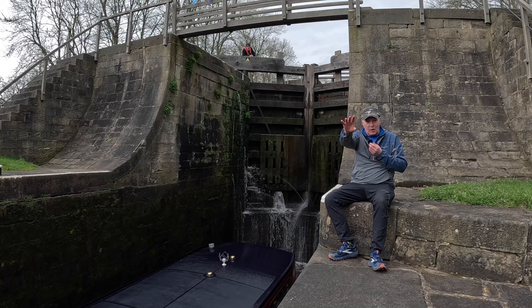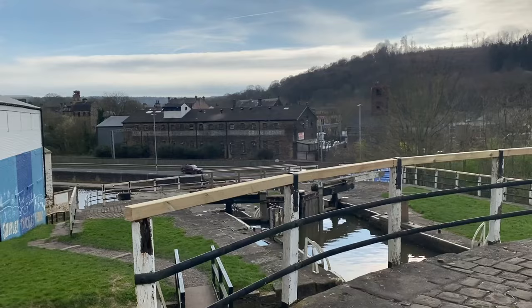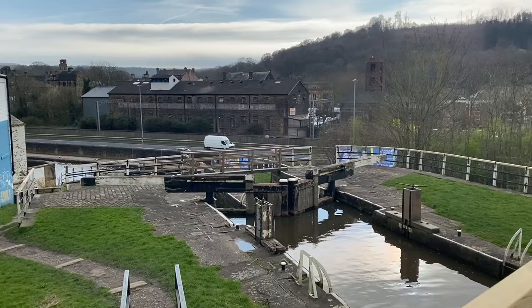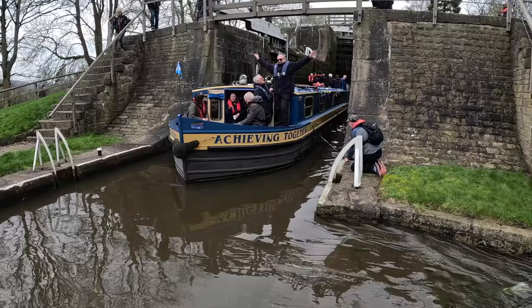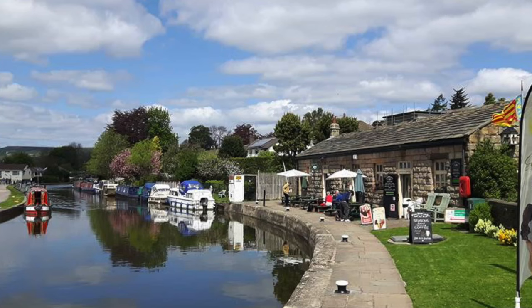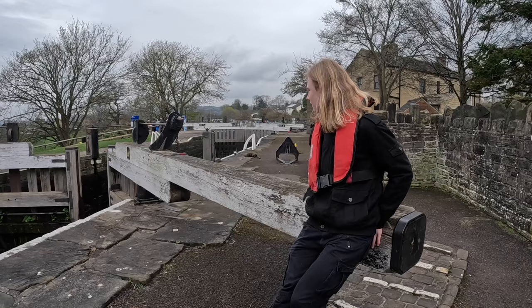Just down below behind the camera is another set of locks called Bingley Three Rise. So there are eight locks in total — the five rise here and another three down there — which gives you a sense of the scale of the hill the canal has to climb. If you do visit Bingley 5 Rise Locks — highly recommended even if you're not boating — there is a jolly good tea shop at the top of the locks. We had a pot of tea for two and an egg, and it was absolutely wonderful.